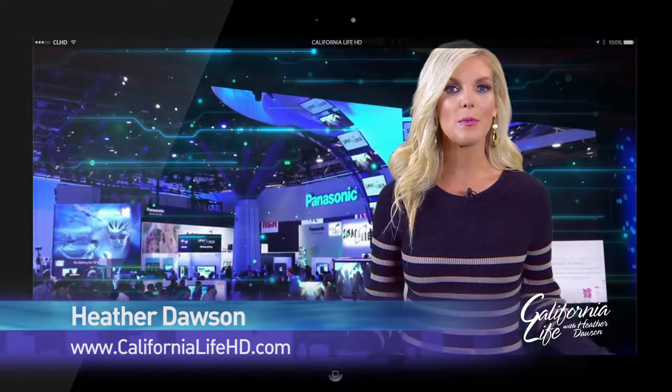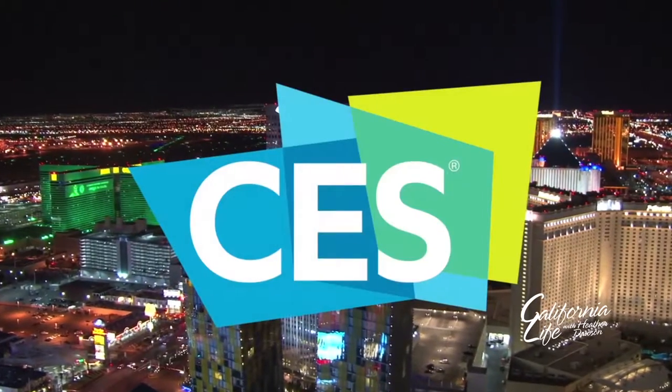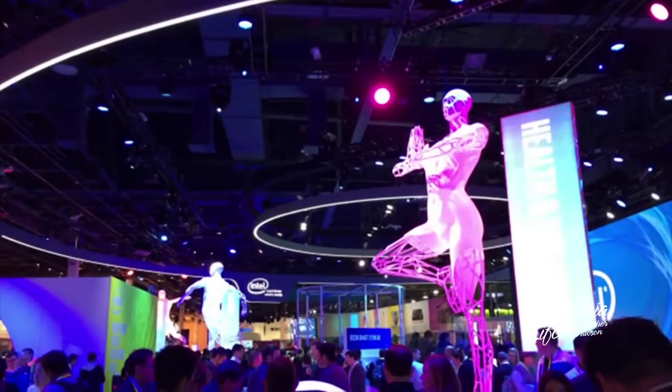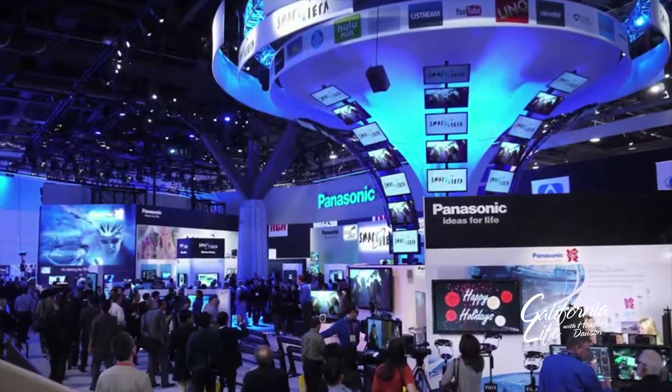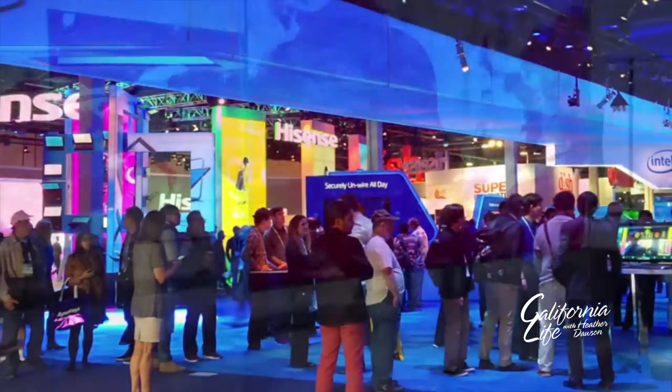The Consumer Electronics Show was recently held in Vegas, giving everyone a preview of what tech trends will be seeing in stores this year. Our own David Wiley got a look at some of the new must-have tech products. CES celebrated its 50th anniversary in Las Vegas with exhibit space the size of 30 football fields filled with the latest tech trends. Digital lifestyle expert Mario Armstrong was on hand to give us a look at some of the coolest new devices, starting with TVs.